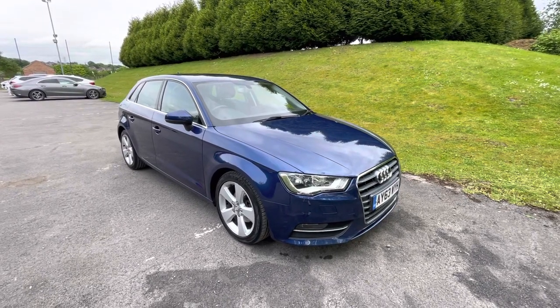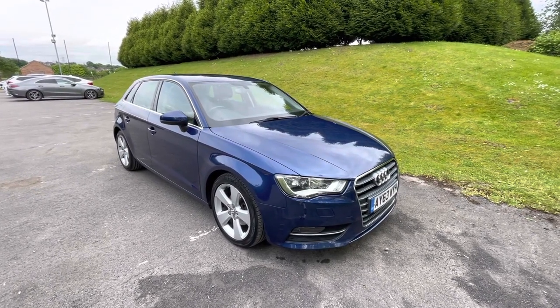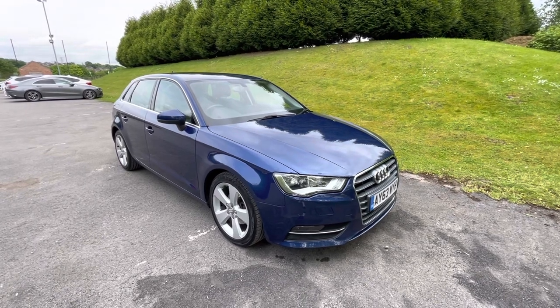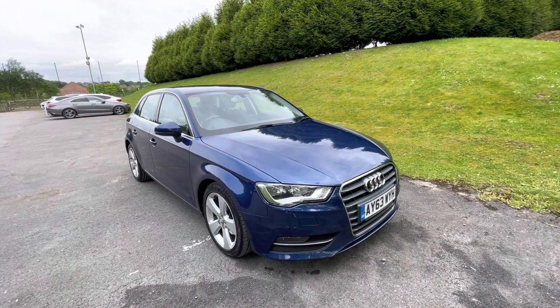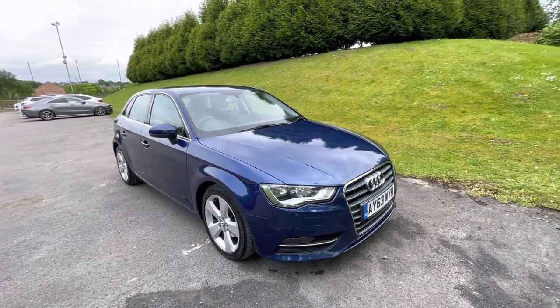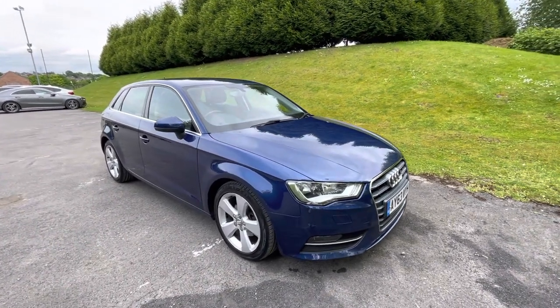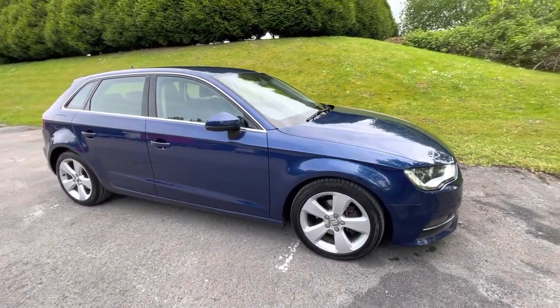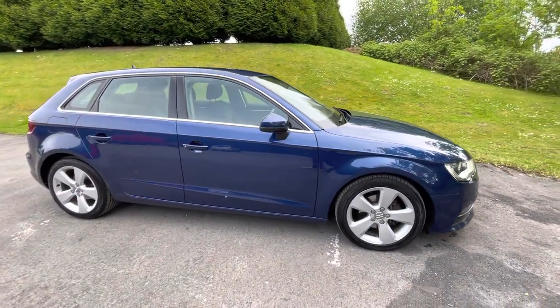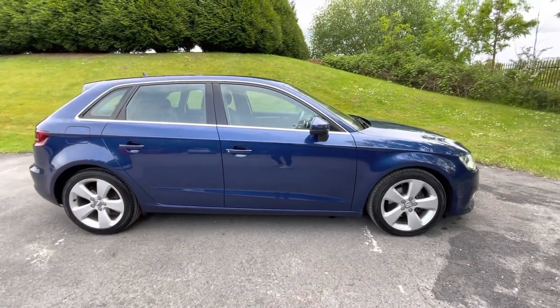Good afternoon, ladies and gentlemen. Thank you for viewing this lovely Scuba Blue Metallic 2013 63 Reg Audi A3 2.0 litre TDI Sport with Emperor Cars. In this video I'm going to quickly go around the exterior, tell you a bit about it and the interior, tell you about the history and so forth.